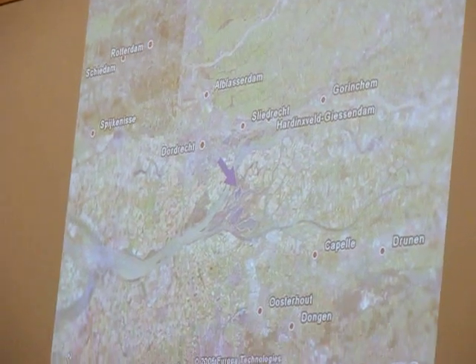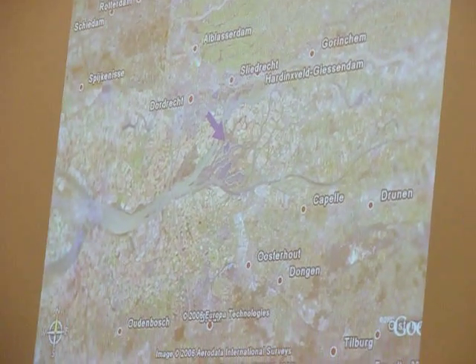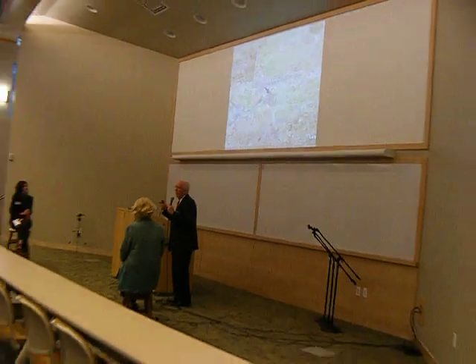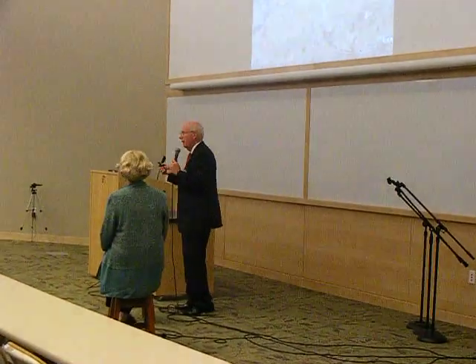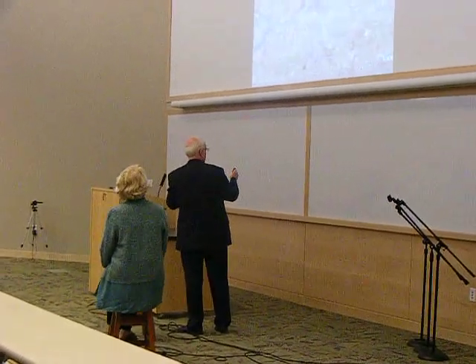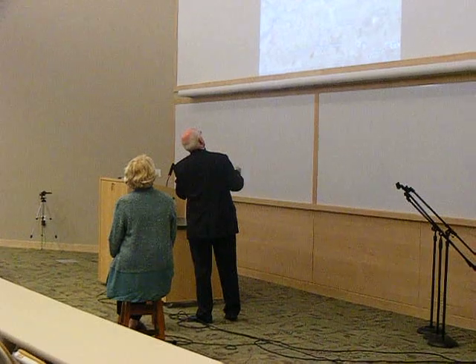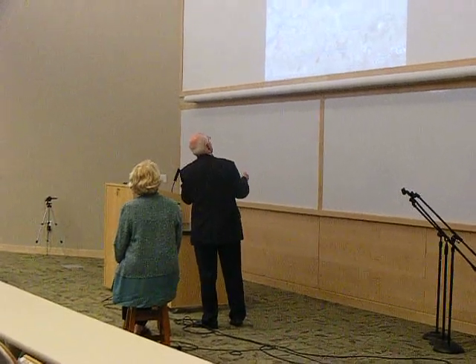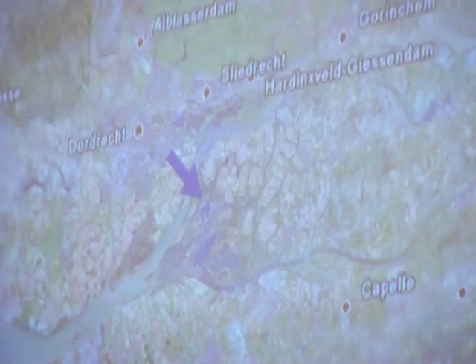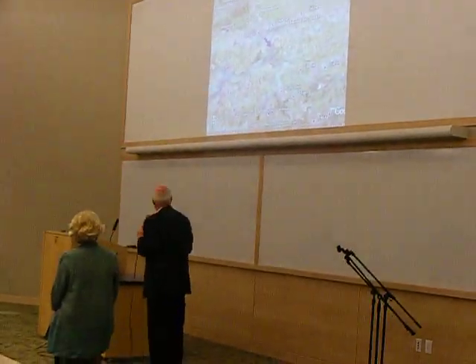The Meuse starts in France, goes through Belgium, and then the two rivers kind of combine. They didn't a thousand years ago, but we fixed that. Now they're combined and they both end up going out to the sea at Rotterdam. You can see here, this is kind of the convergence area where the rivers come together, and these rivers come through some of the towns in this convergent area. The Rhine is right there, but the water's mixed.